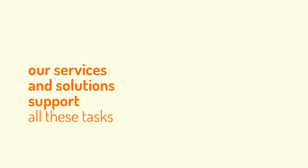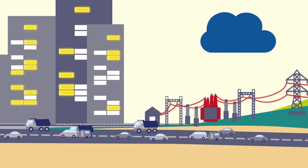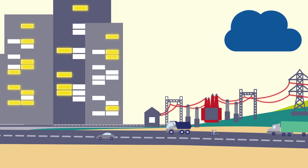Our services and solutions support all of these tasks. Here are some examples.